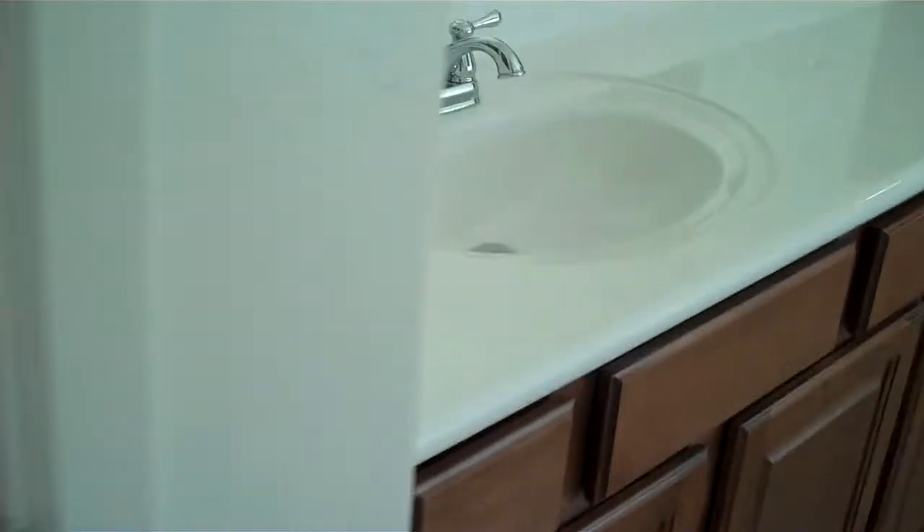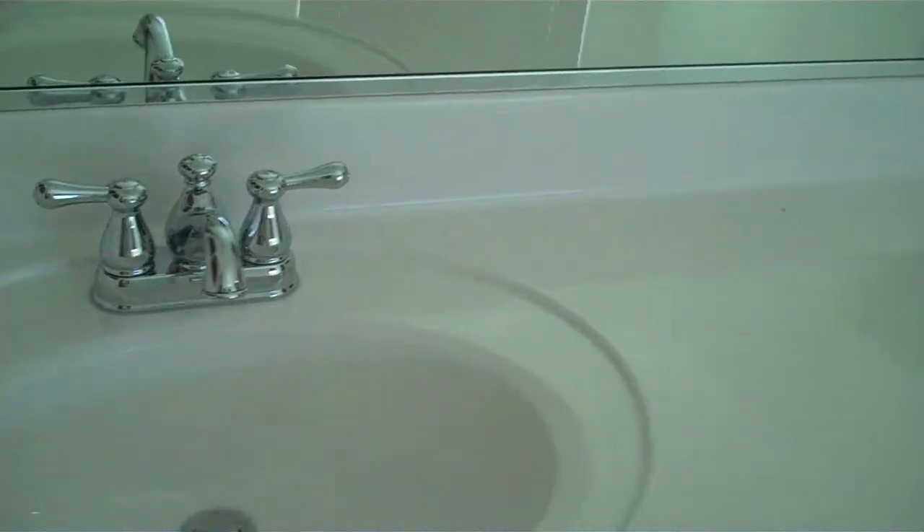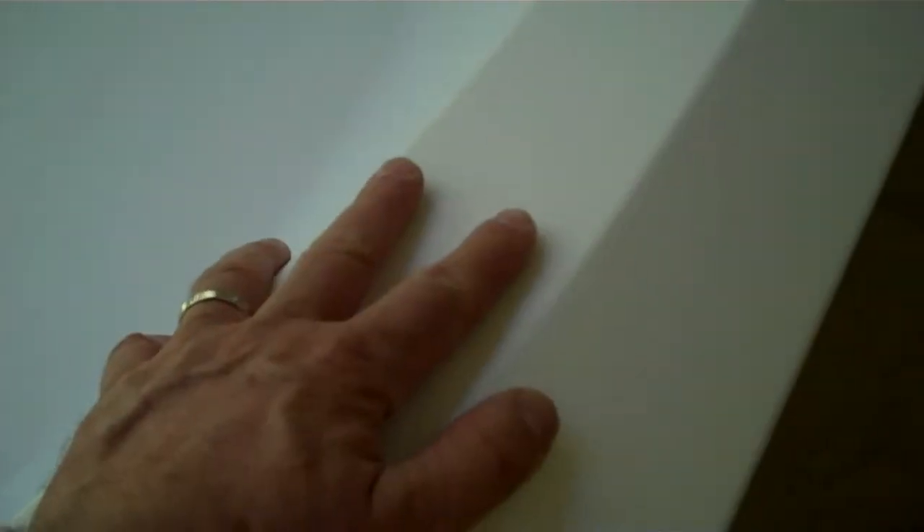Nice big master bedroom with a ceiling fan going. Coming to the master bath, it's got its own linen closet — very nice. Same white cultured countertop with chrome fixture, dual sink, and lots of cabinets. There's a nice big walk-in closet with towel bars, and the same tile throughout. The master shower is just white with a chrome enclosure, and the master bath is the same white — clean and neat, but basically builder minimum grade. This is a no-upgrade kind of house.